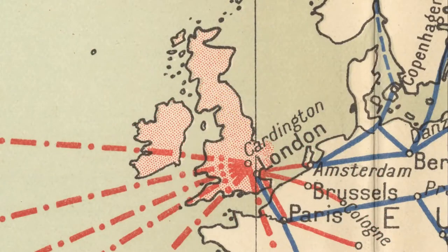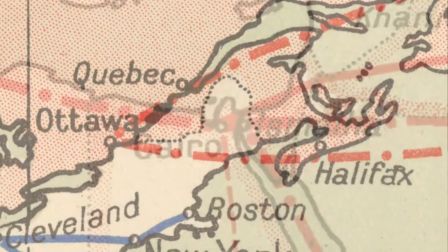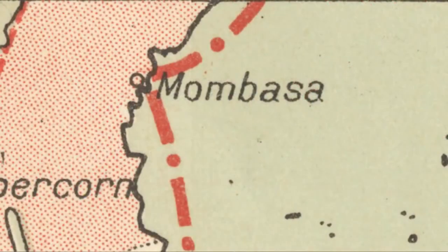They planned an infrastructure of towers centered on the Royal Airship Works, west to Canada — Halifax, Ottawa, and Quebec — and then south to Cairo, Karachi at the time in India, Cape Town, Mombasa, and Melbourne in Australia.